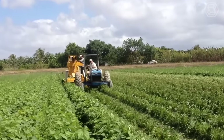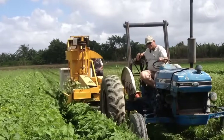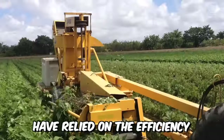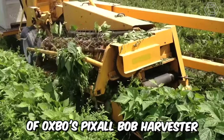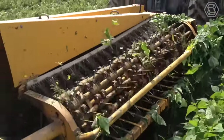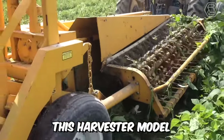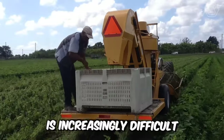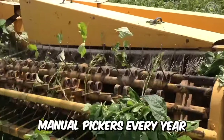For more than three decades, growers of string beans, butter beans and southern peas in the fresh market have relied on the efficiency and performance of Oxbow's Pixel Bob Harvester. It offers legendary harvesting technology for fresh produce growers. This harvester model allows farmers to compete more successfully in a market where it's increasingly difficult to find reliable manual pickers every year.